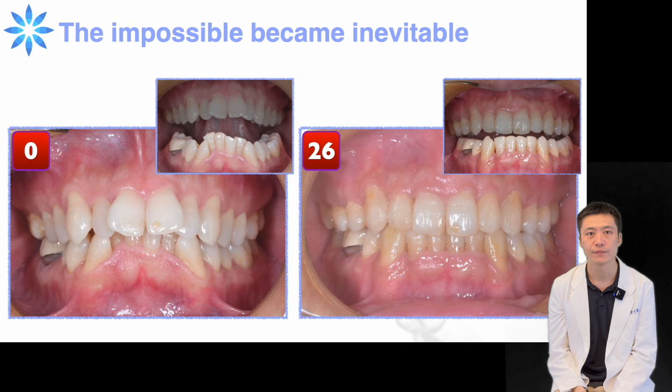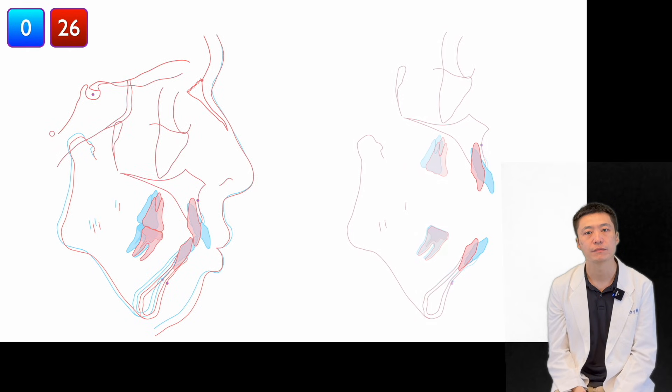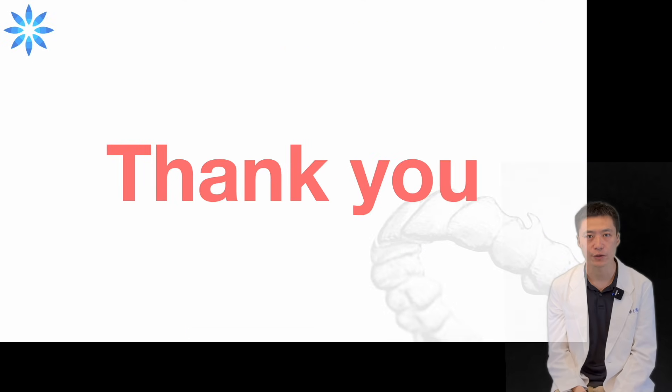Just do it, and the one thing that seemed impossible at first turned out to be the most natural outcome. The cephalometric comparison and the final result speak for themselves. You don't need any fancy techniques — just follow the rules of physics and physiology. Don't pray for the laws of physiology and physics to be on your side; it's you who must stand on their side. Thank you.